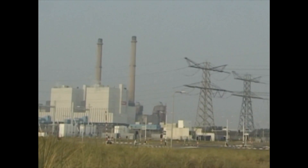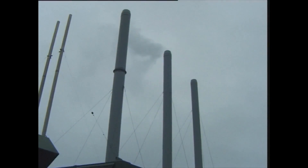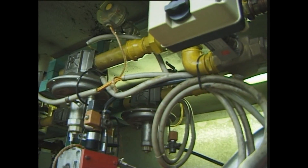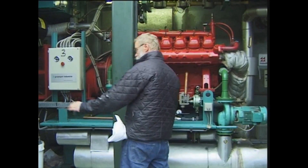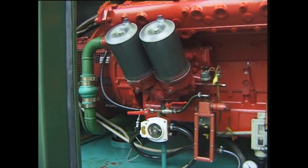Co-combustion of pyrolysis oil in an industrial power plant has been successfully demonstrated. Diesel engines and gas turbines for power production have been tested on pyrolysis oil. Some development is still required, and commercially available engines or gas turbines will be adapted within a few years.